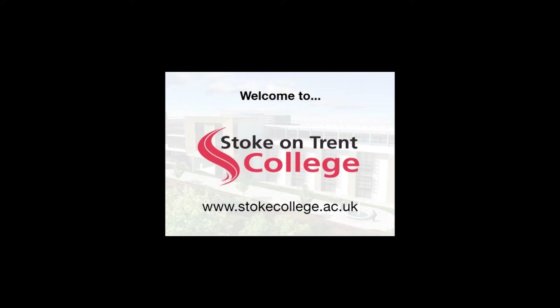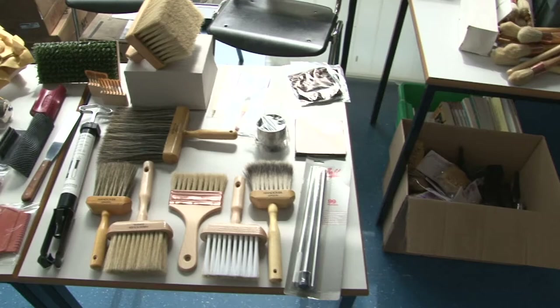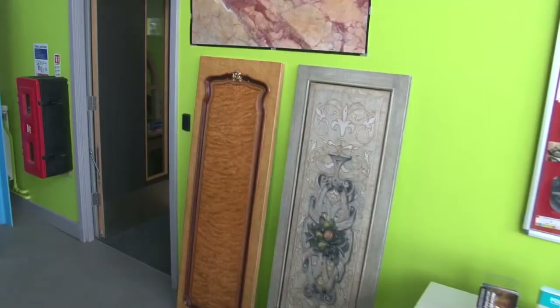In front of me there are some brushes for sale from one of the event sponsors, and as you look down the stairs to your right, graining and marbling perhaps means something different to what I thought. We've got panels of wood to our right and squares of marble, and Pete from the college is going to tell me what on earth is going on here — what is graining and marbling.